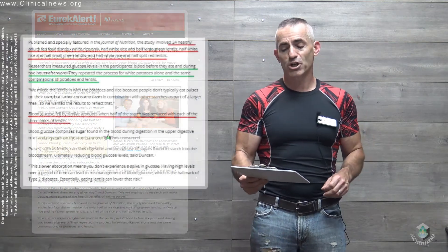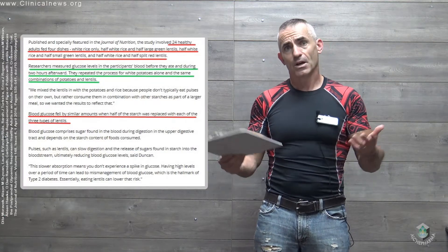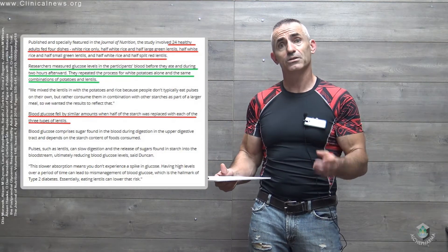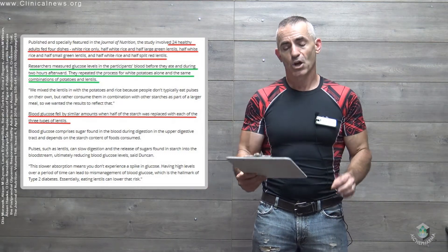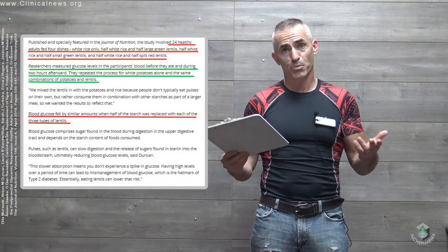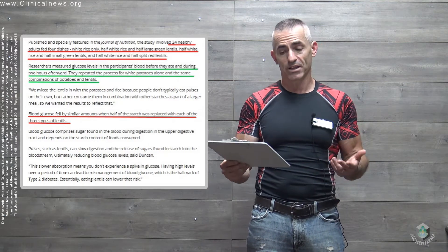Published and especially featured in the Journal of Nutrition, the study involved 24 healthy adults fed four dishes: white rice or any combination of three different types of lentils, which we'll go into shortly. The results were similar regardless of the type of lentils utilized. Researchers measured glucose levels in participants' blood before they ate and during two hours afterwards, postprandial. They repeated the process for white potatoes alone and the same combination of potatoes and lentils.